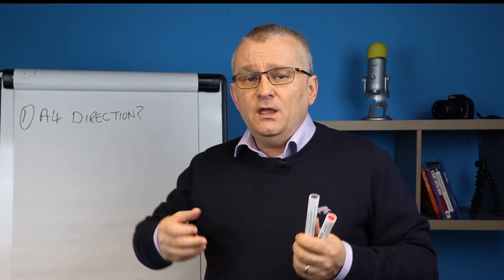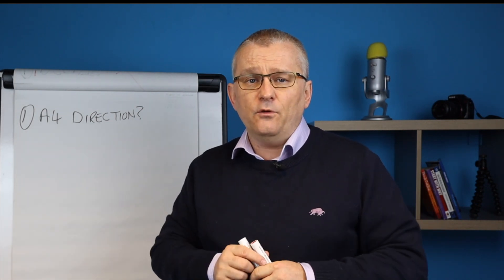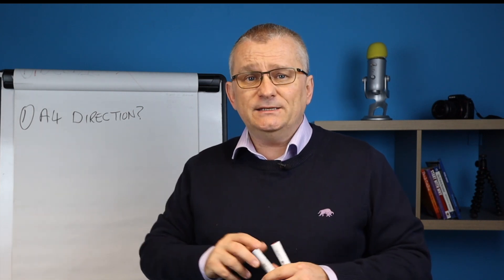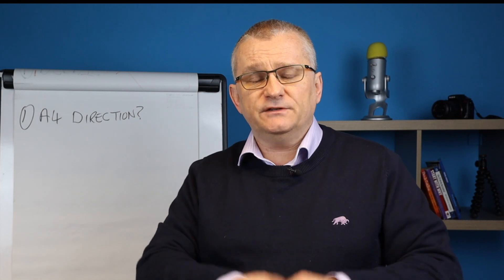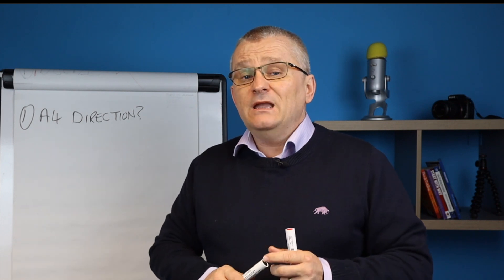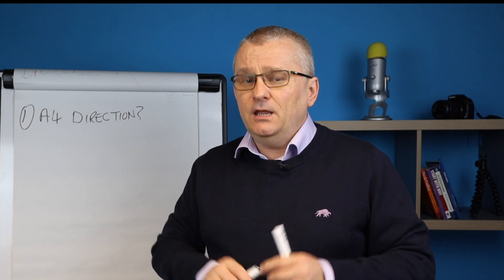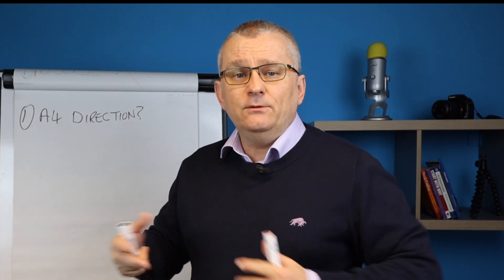How do we know? Unfortunately, there is no blanket Article 4 map — nothing like that exists. Some websites have got their own Article 4 maps that they've created themselves for their own area, but unfortunately there is no one generic map across the country. So the only thing you're really going to have to do is go online and just type in 'Article 4' in, say, Hull, and see what comes back.